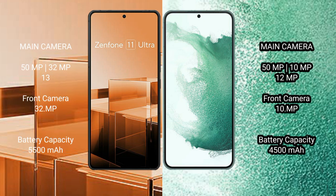Asus Zenfone 11 Ultra features a triple rear camera setup: 50MP plus 32MP plus 13MP, and a 32MP front camera. Samsung Galaxy S22 Plus features a triple rear camera setup: 50MP plus 10MP plus 12MP, and a 12MP front camera.